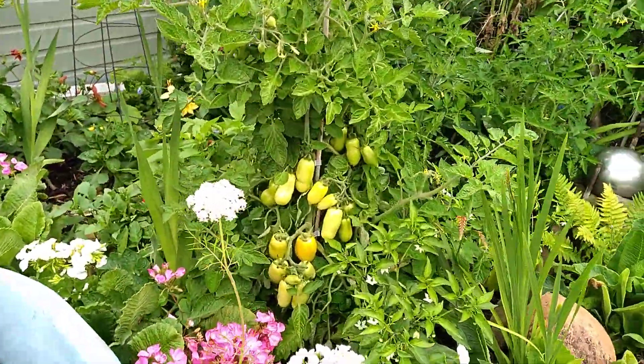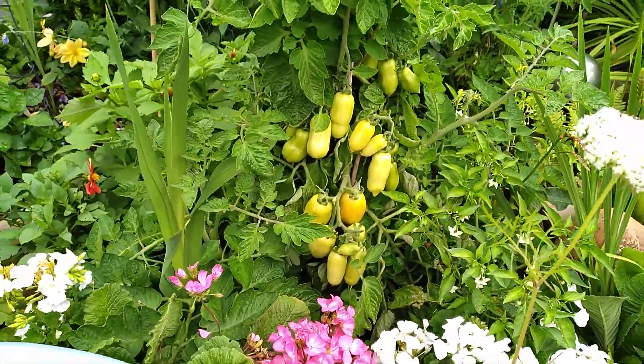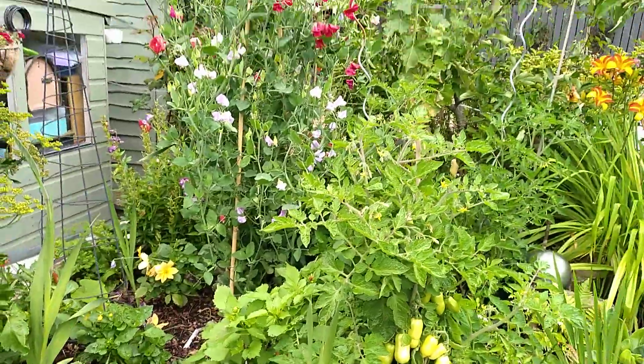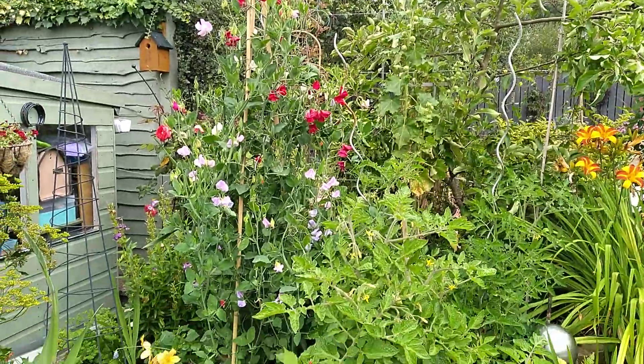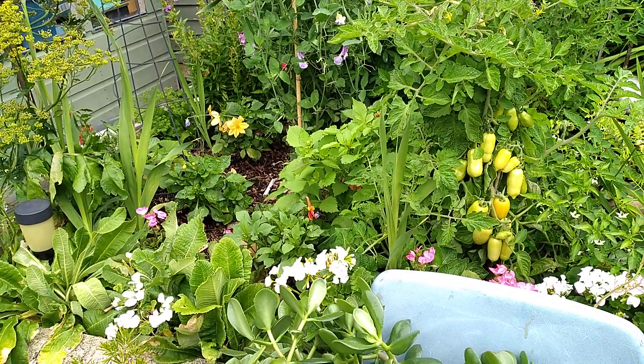Look at that tomato plant. Isn't it lovely? It's starting to turn red as well - it's starting to come. Actually, look at that, it's really come on leaps and bounds. I picked loads of sweet peas off there yesterday. Beautiful, absolutely beautiful.